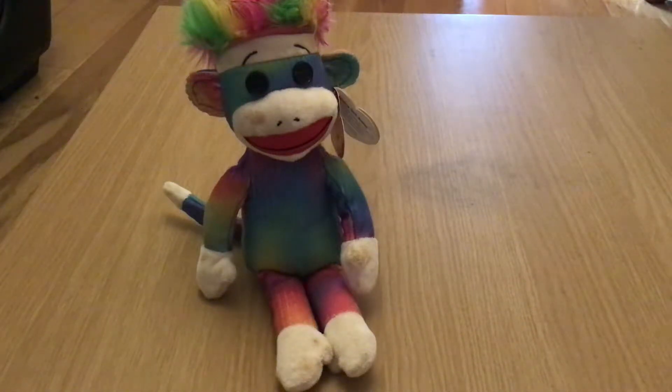It's Rainbow Sock Monkey! It took me a while to find him and he's a little bit smudged, but I think that's only because he's been having so much fun this month.